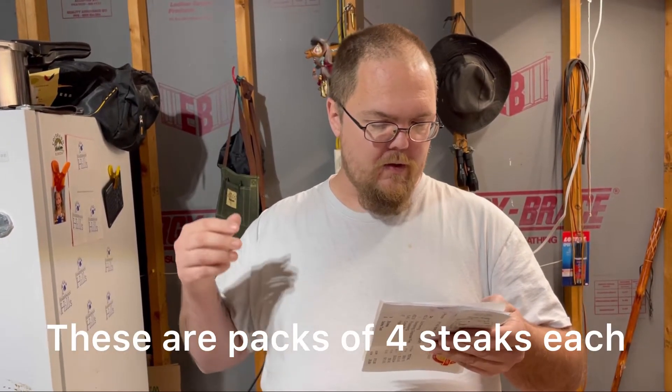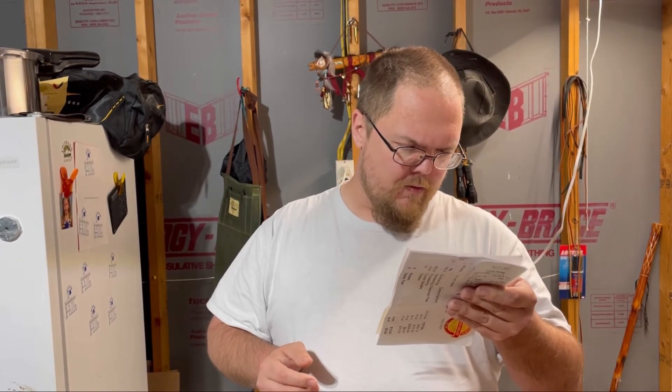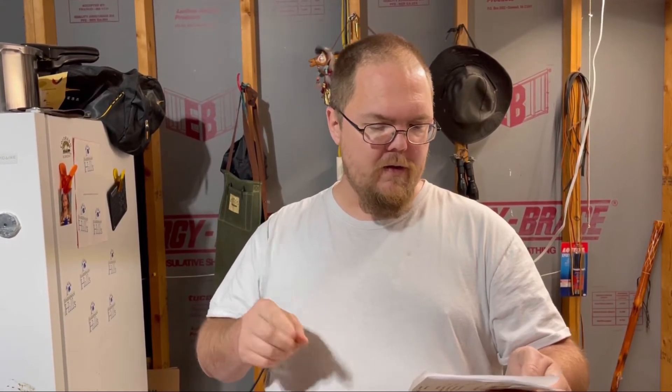I've got a bunch of round steak that's cubed up for stew. I've got 5 packages of cubed steaks — I believe there are 4 steaks in each package, so that's 20 of them. Sirloin tips roast — I got 2 packages of those. 1 flank steak. Swiss steak and heel of round I got turned into hamburger.